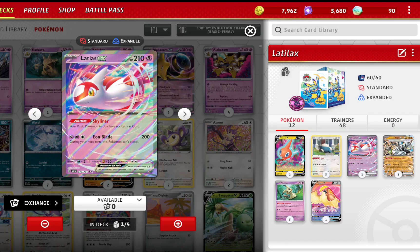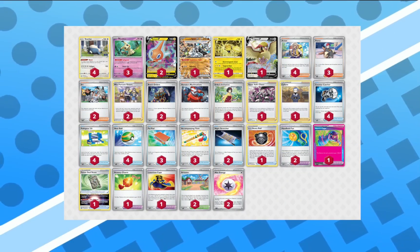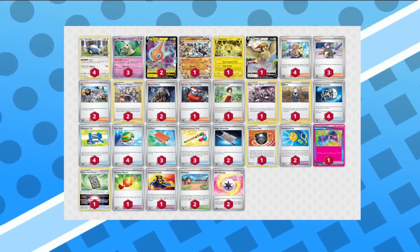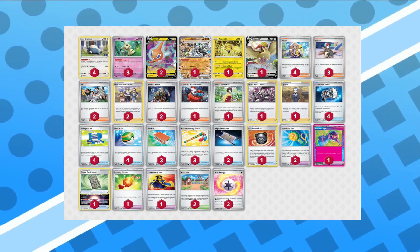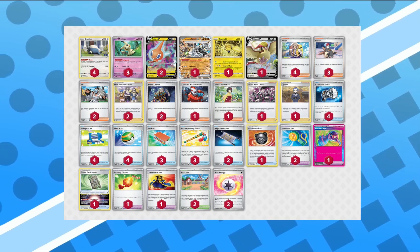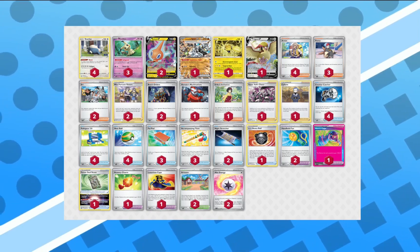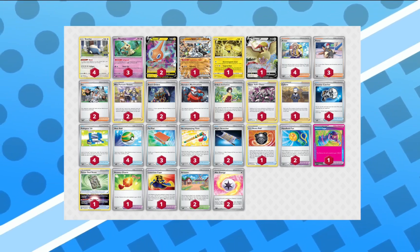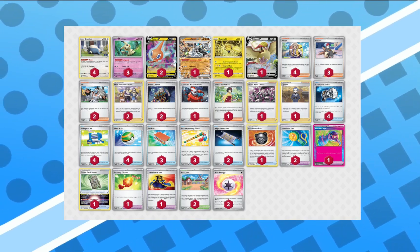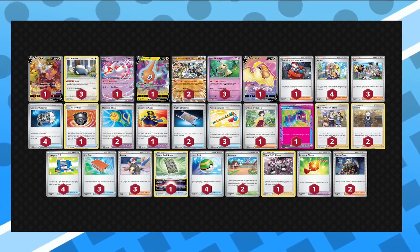We're going to be borrowing inspiration from Alex Scopini's deck. Alex Scopini's deck recently got eight top placements at the regional on Canal Accounts, and we're going to be modifying it to fit our needs.